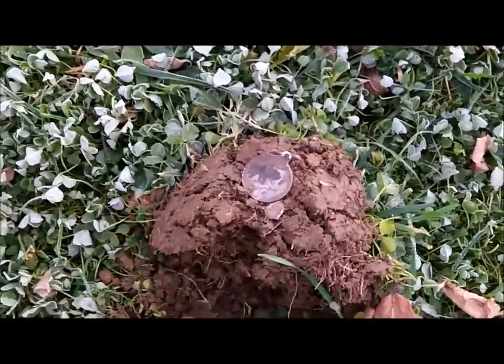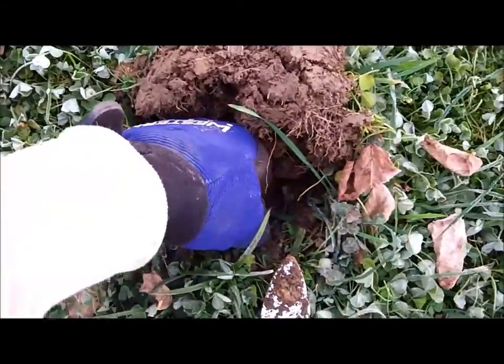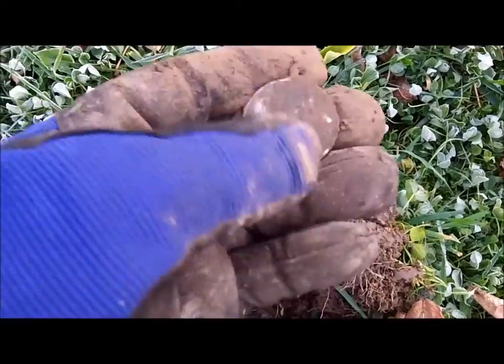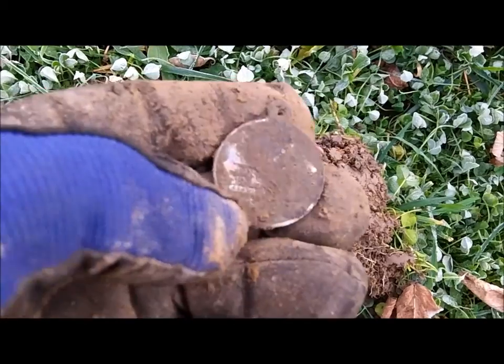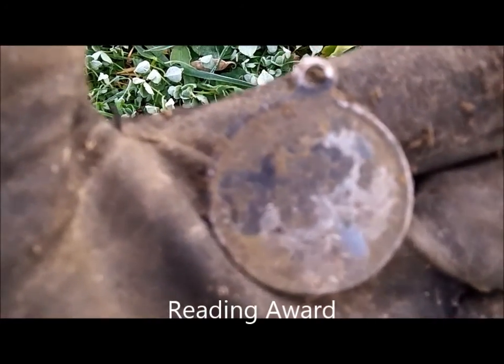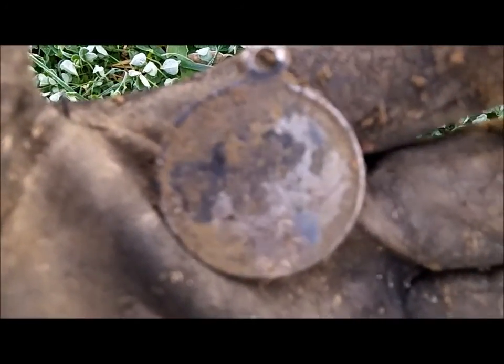Here's a neat target worth filming. Not sure what it is yet — it's a pendant. Came in at 81 on the AT Pro. I put up the T2 for a while and moved to a different spot. Not sure what that is — almost looks like a coin, but I know it's not. We'll clean that up and see what it is.